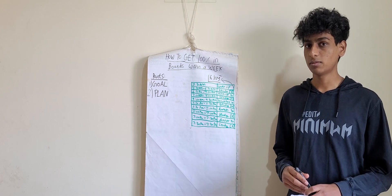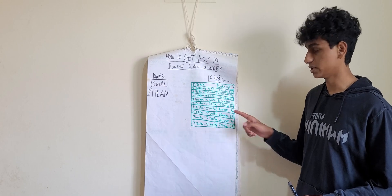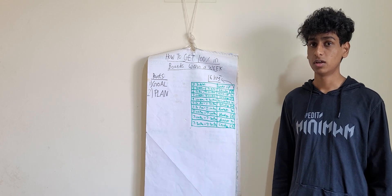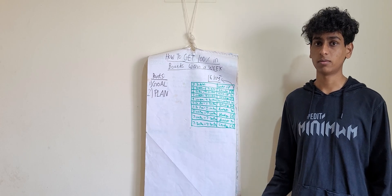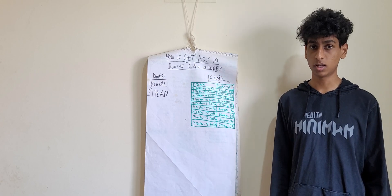I know this timetable sounds like you have to study a lot — for example, you have 5 hours continuously. But if you want 100% within a week, you have no other option but to follow this, or you can make your own timetable. Just make sure the time you study is close to 16 hours per day.